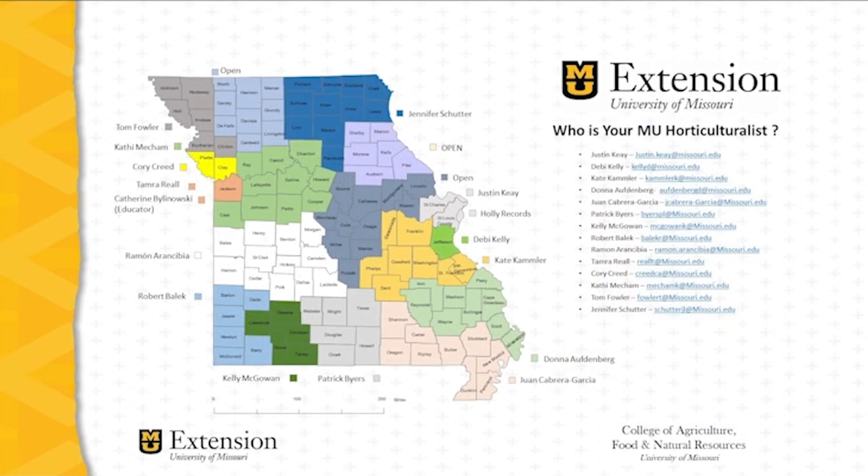For more information on the management of commercial fruit crops in Missouri, I encourage you to reach out to the regional horticulture specialists stationed across Missouri. Locate your home county to identify your horticulture field specialist — their contact information is included on this slide.